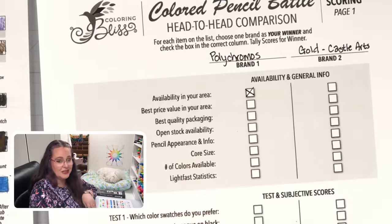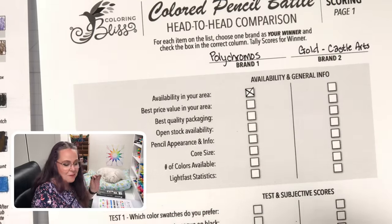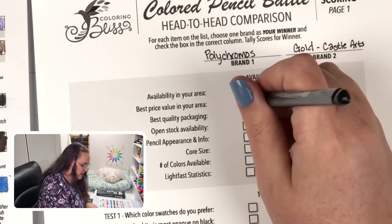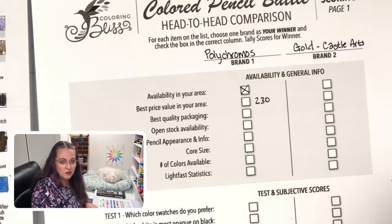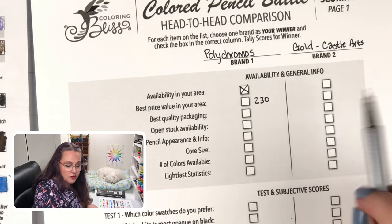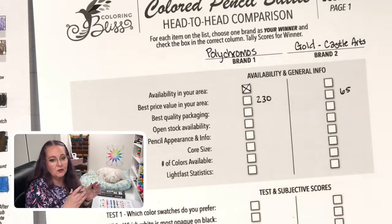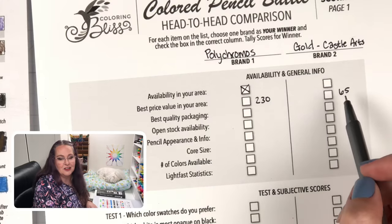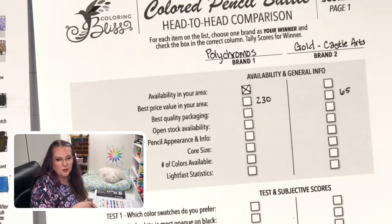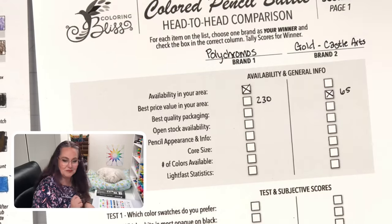Best price value in our area. I checked today as of January 2022. Polychromos full set is on sale on Amazon for $230 for the whole 120 set. The Castle Art Gold right now on Amazon is $65. It's important to pick just one time and one single supplier so we can compare apples to apples. Remember to shop deals, especially for Castle Arts — I've seen a lot of great deals both on Amazon and on their website. Obvious winner here as far as price: Castle Arts gets the win for me in my area.